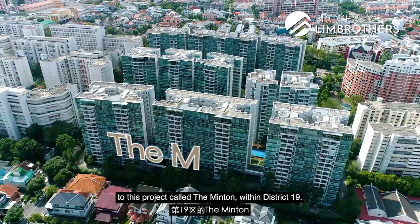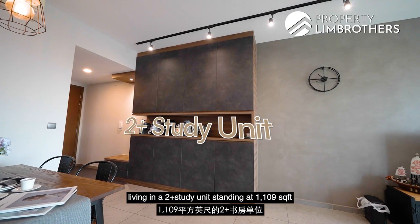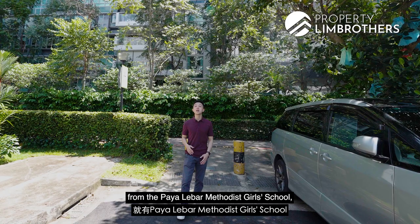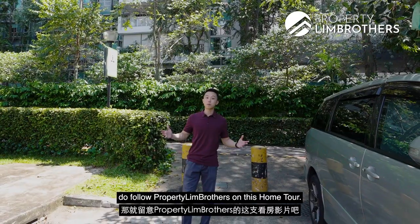Today, Proven Brothers bring you back to this project called the Minton within District 19. If you are someone who fancies living in a 2-plus-study unit standing at 1,109 square feet, within a 1km radius from Paya Lebar Methodist Girls School, and you also want an unblocked view towards the landed enclave at Surin Avenue, do follow Proven Brothers on this home tour.